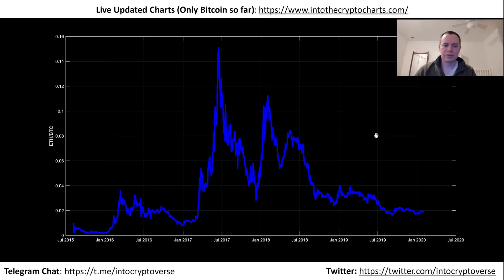Hey guys, thanks for jumping back into the cryptoverse. Today we're going to be talking about Ethereum with respect to Bitcoin — so we're looking at the ETH/Bitcoin ratio.